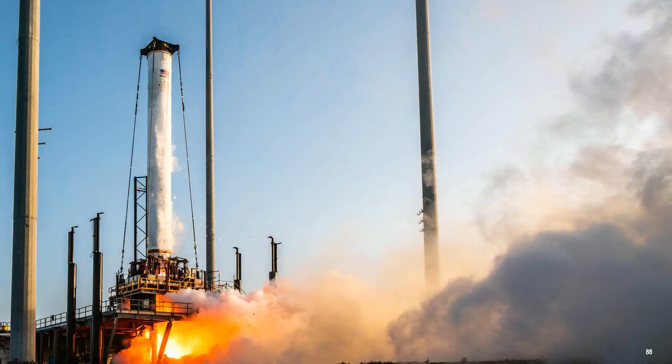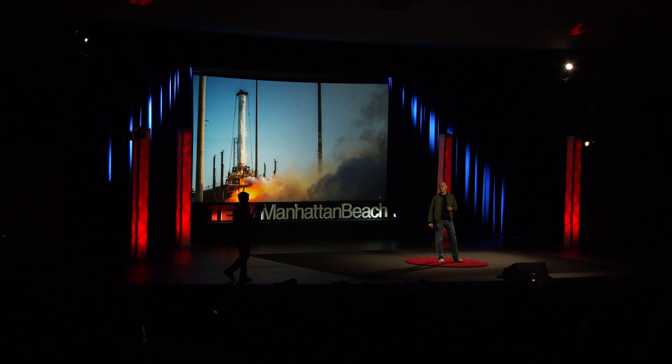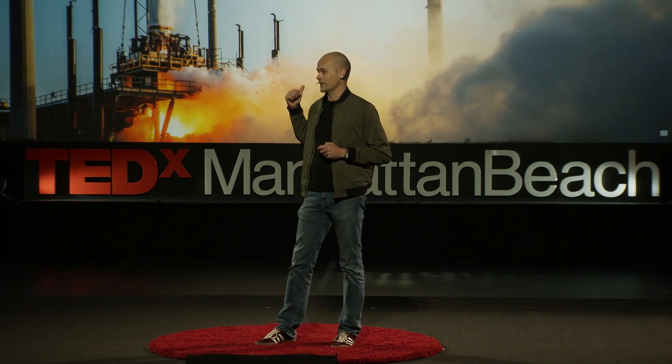This is the Terran 1 rocket, sitting on the pad at Cape Canaveral, Florida, preparing to launch. It's 7½ feet in diameter, over 100 feet tall, and it weighs almost 200,000 pounds. 85% of it is 3D printed. And in the near future, we expect to increase that to 95%. The rocket with the second highest 3D printed content is less than 5%. This is the rocket that's going to change aerospace forever.